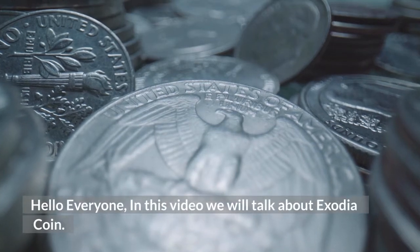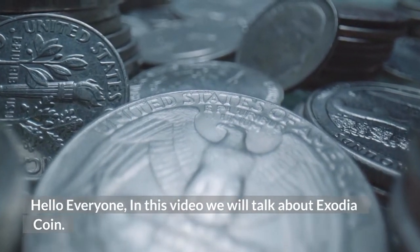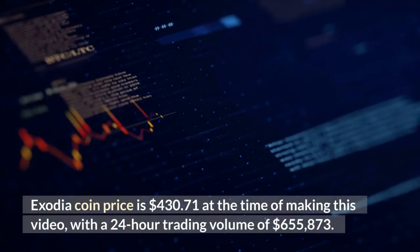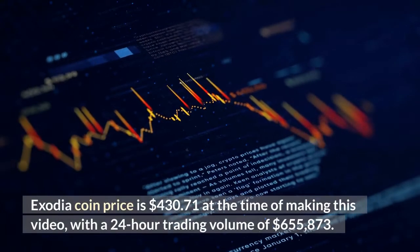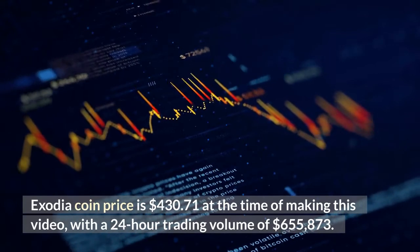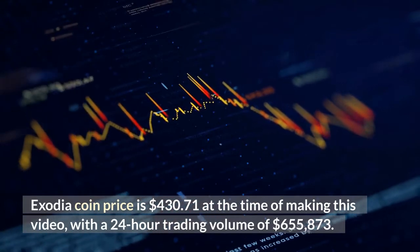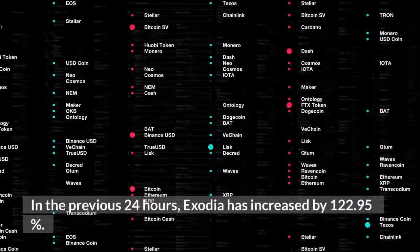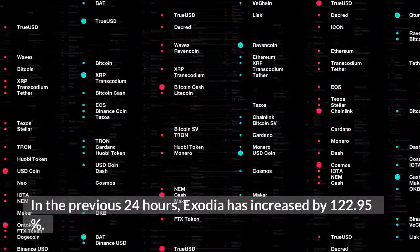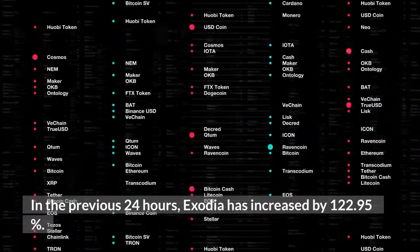Hello everyone, in this video we will talk about Exodia coin. Exodia coin price is $430.71 at the time of making this video, with a 24-hour trading volume of $655,873. In the previous 24 hours, Exodia has increased by 122.95%.